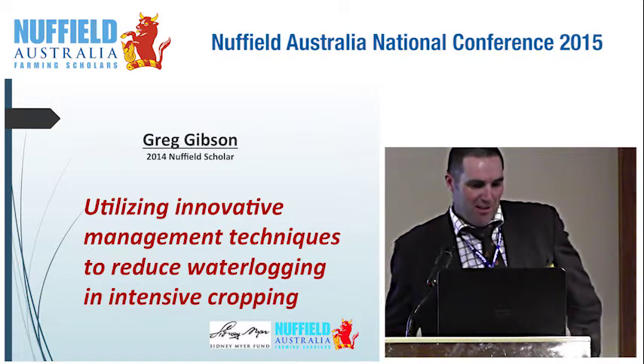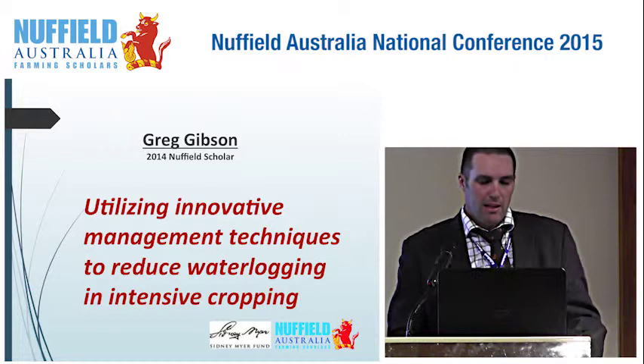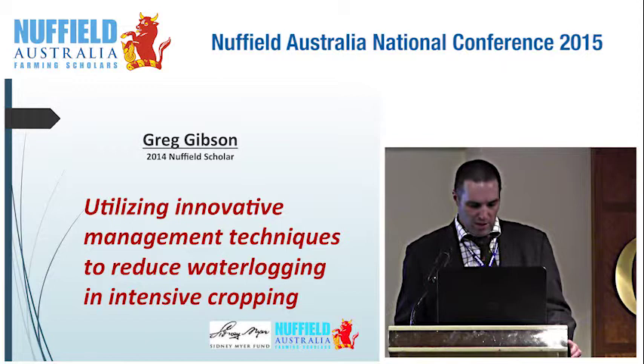Thank you very much, David, for the introduction. As David just said, we're an intensive cropping program in the northern part of Tasmania. Just a little bit of background on our cropping: we do grow an awful lot of different crops in typical Tasmanian fashion. What we normally do is grow vegetables, and after the vegetables come out, we put crops in like wheat for the fat lamb operation.